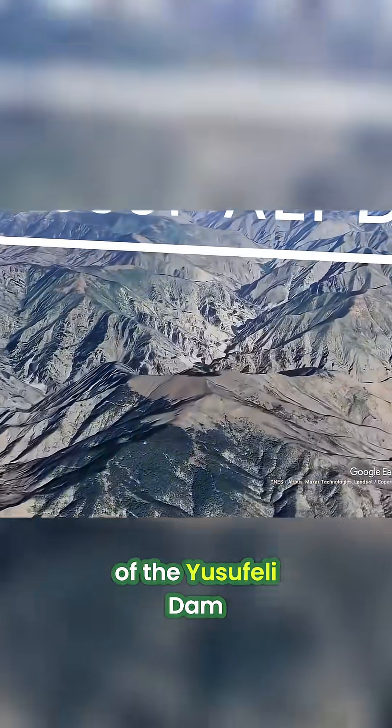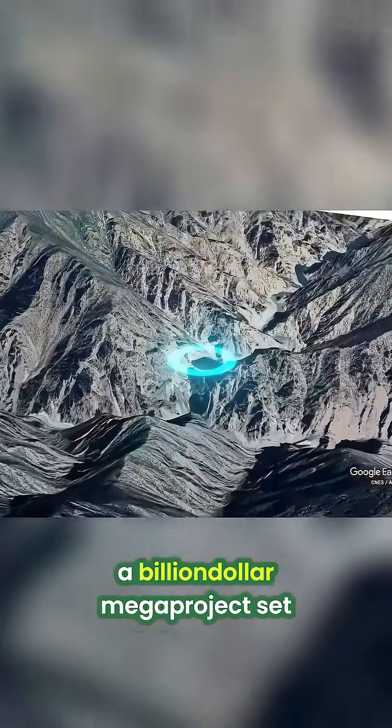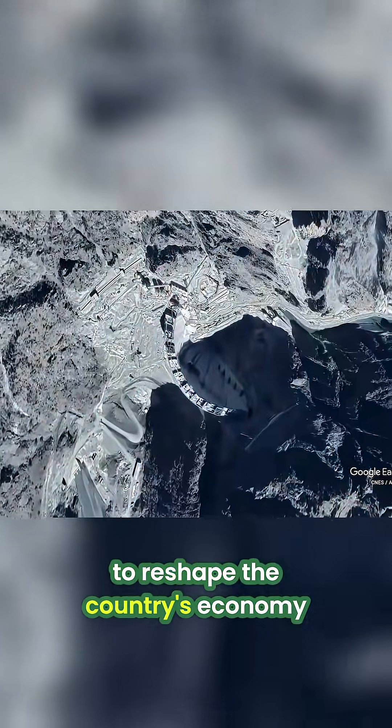This is the story of the Yusufeli Dam, a billion-dollar megaproject set to reshape the country's economy.